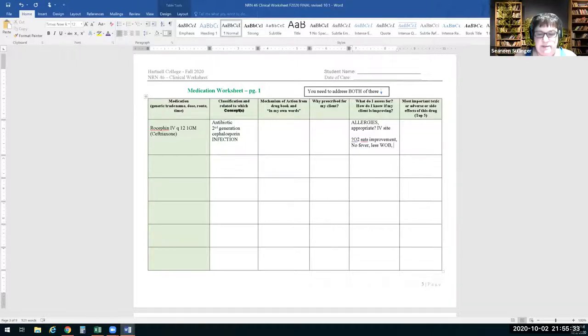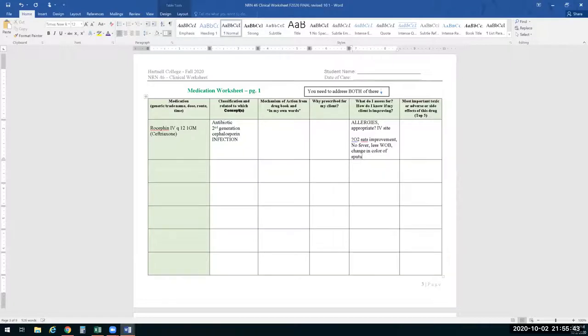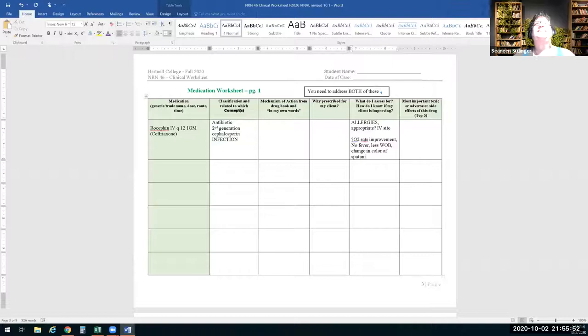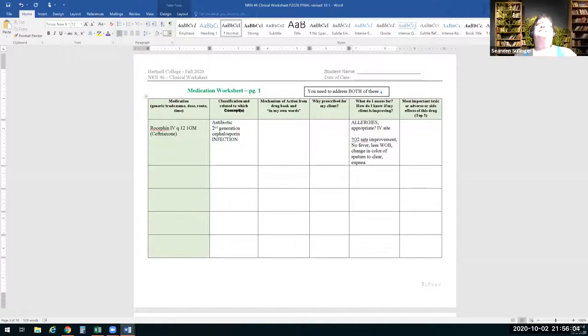Eupnea — bingo! That's the word. We were doing almost a Latin lesson of prefixes and suffixes today. Miss Sutleff adds: that's exactly what I'm looking for. I don't want to see 'pneumonia is better' — I want specifics, tangible measures: what's their white blood cell count, what does their chest film look like? Things that are measurable and not vague.